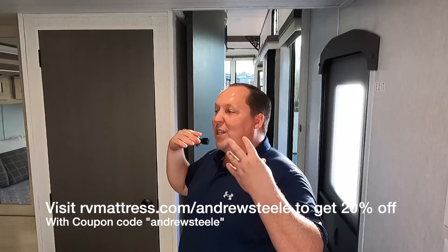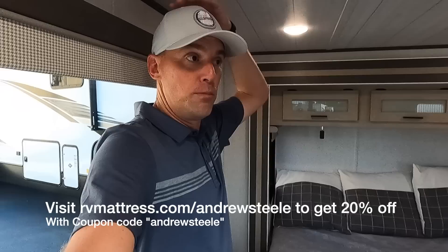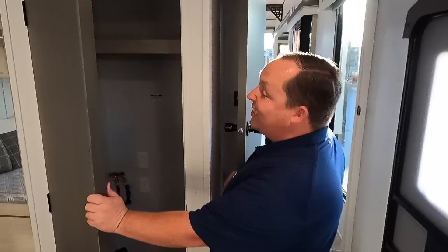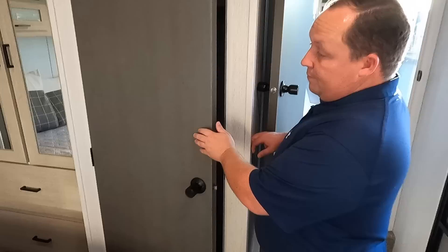Nice bedroom here — there's actually another bedroom above this one, but we still have plenty of headroom. Being six-two, there's a good amount of headroom. Storage overhead, huge windows throughout, and this is prepped for a stackable washer/dryer. More wardrobe space over here. This feels like a normal travel trailer bedroom, so it's hard to believe there's actually an upstairs.